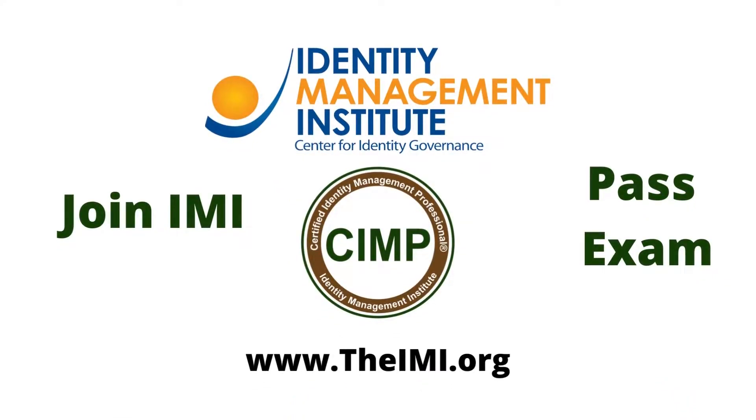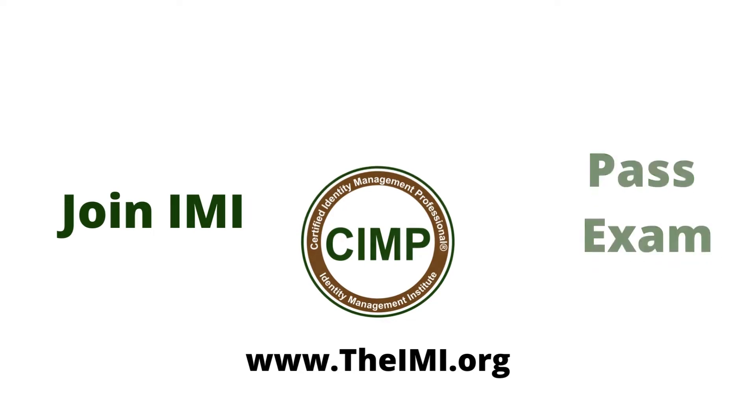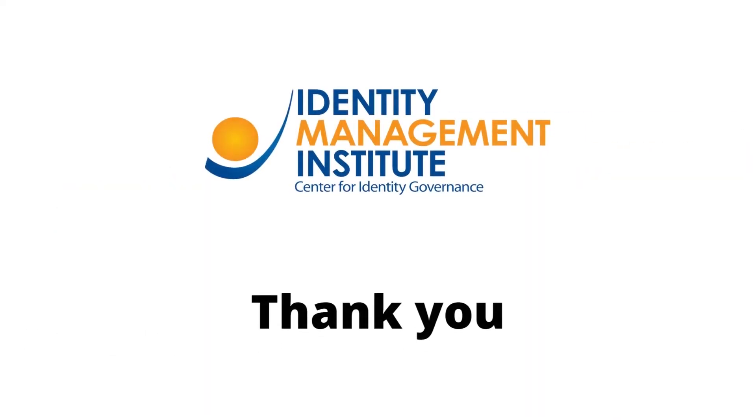Certification Process: To become a certified identity management professional, candidates must become members of Identity Management Institute and pass an examination. For CIMP eligibility, application submission, cost, exam, and certification maintenance, please visit the CIMP page on the IMI website. Thank you.